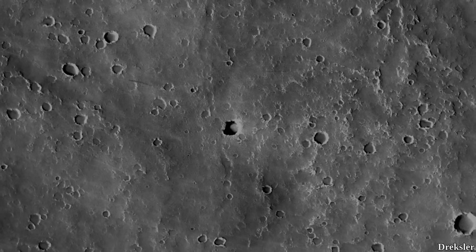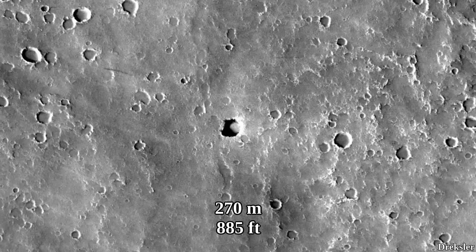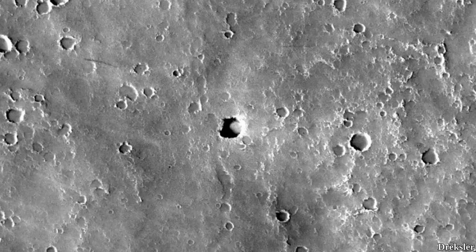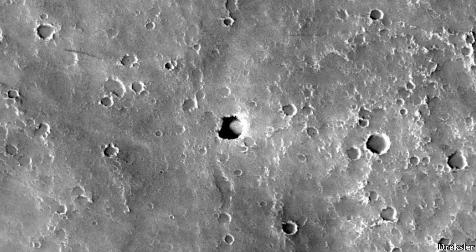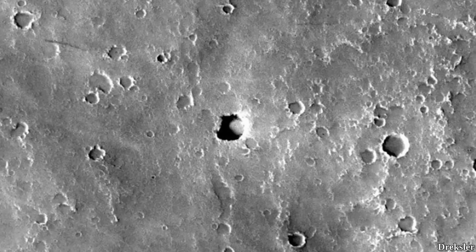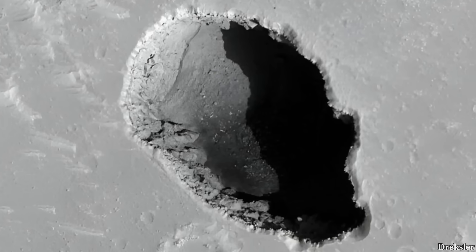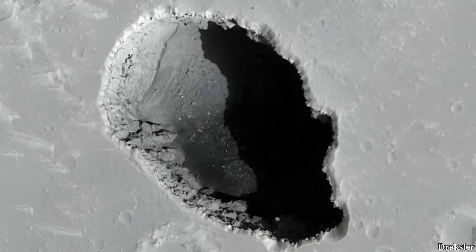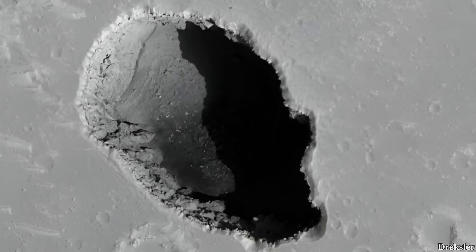Here is another pit located on the slope of Elysium Mons. This one is 270 meters in diameter. Already this pit is larger than the vast majority of the pits found so far on the Moon, and it is not even close to being the largest pit found on Mars. Overall, it really does look like the largest pits, and with that possibly the caves of Mars, are significantly larger than the largest ones found on the Moon — but that is not certain.